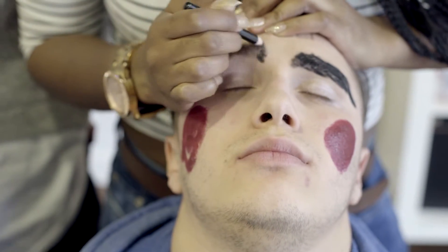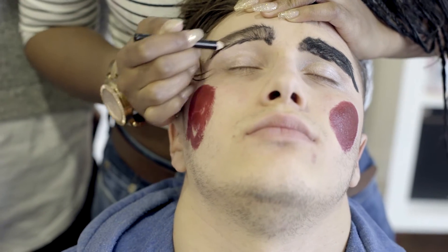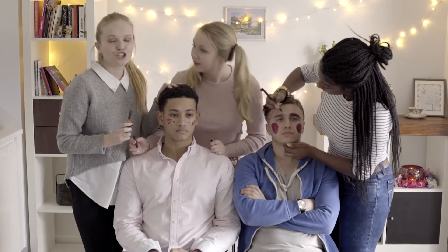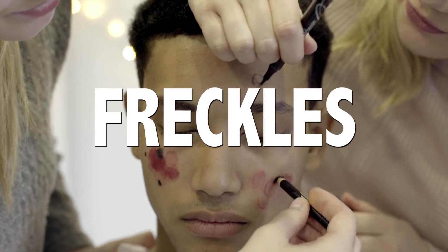Gone are the days of plucking and waxing. This is Frida Kahlo new wave feminism — free the bush! Hashtag free the bush! So what you can see I'm doing here is making the cute, naughty schoolgirl look by adding some freckles. Freckles are so in.